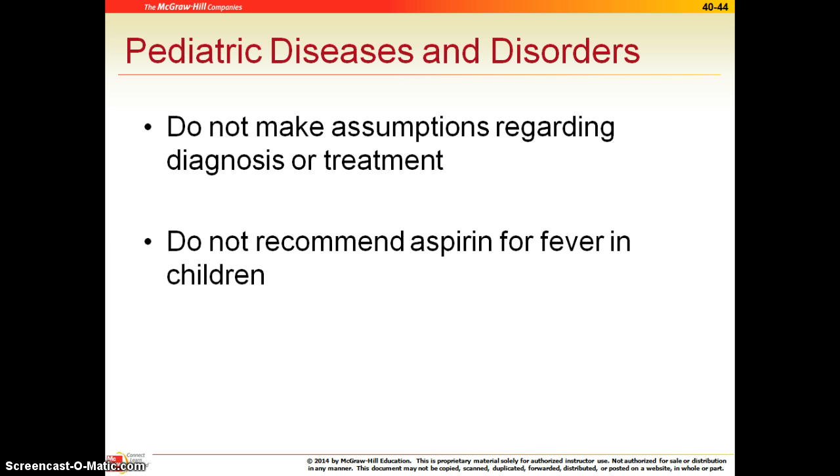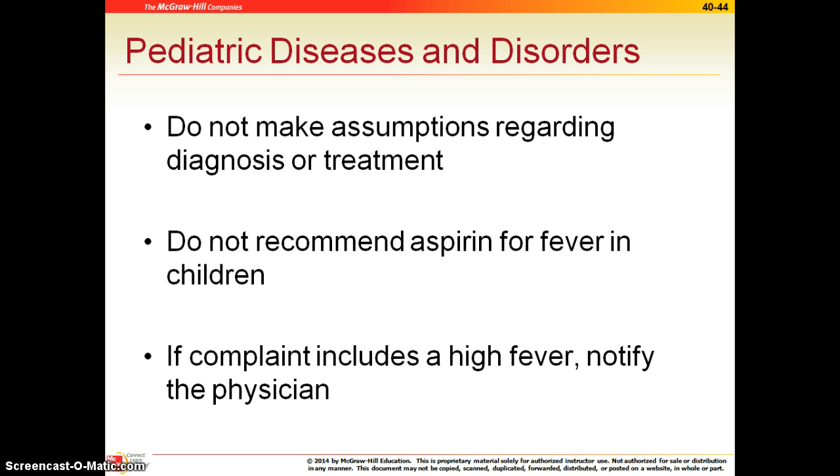We never recommend aspirin for children, especially for fever. It can result in a syndrome we call Reye syndrome, which is very serious and creates some issues. We've talked about high fever, so always notify the physician if there is a high fever immediately. Generally anything up to about 101 is considered relatively harmless and can mostly be treated at home.